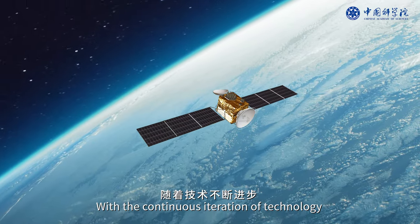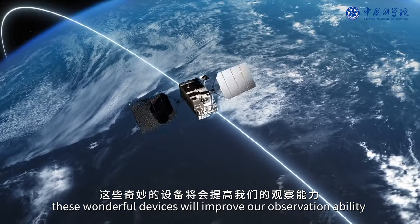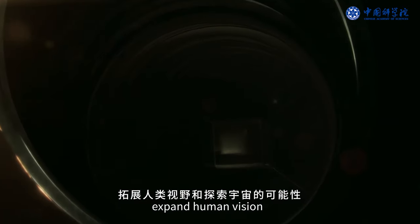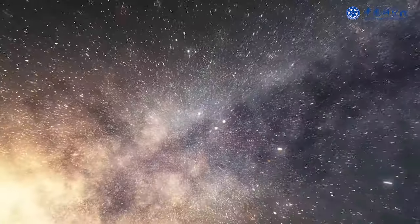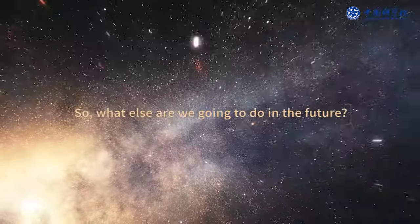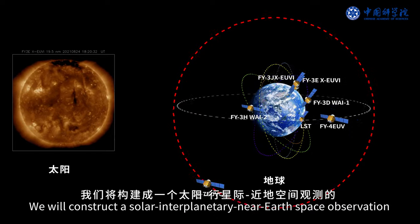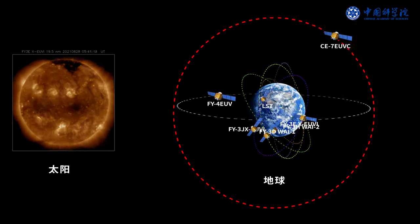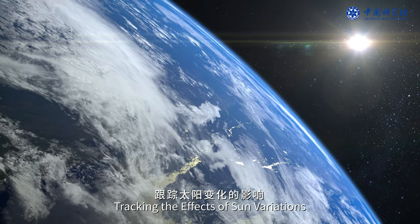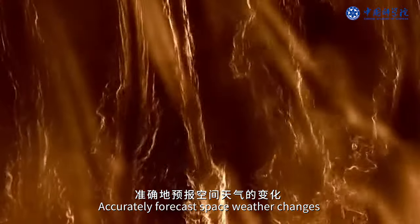With the continuous iteration of technology, these devices will improve our observation ability, expand human vision, and increase the possibility of exploring the universe. In the future, the team will construct a complete solar-interplanetary near-Earth space observation chain, tracking the effects of Sun variations and accurately forecasting space weather changes.